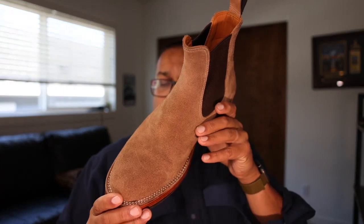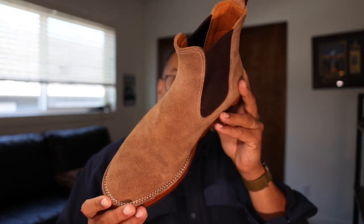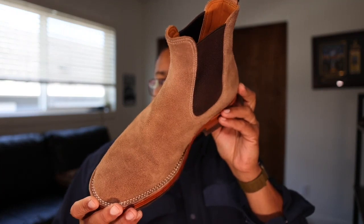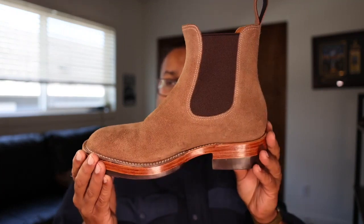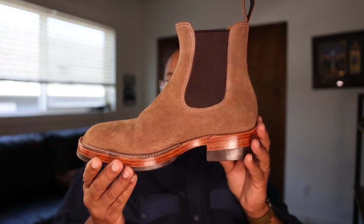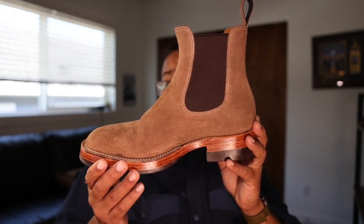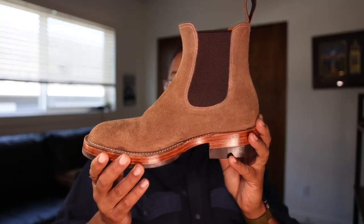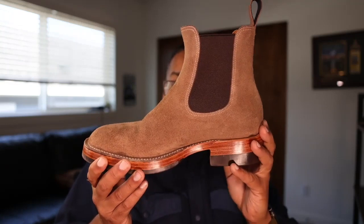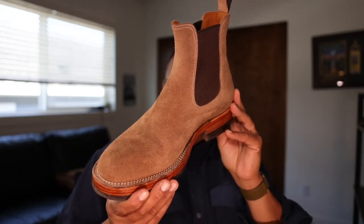This is their Seventh boot. The Seventh is designated for their whole-cut Chelsea boot, and that boot is in their lineup, which is fairly broad. They have a number of different designs, including lace-to-toe boots called the Burner, which I've had in the past. They make an engineer boot and a very popular service boot known as the Kanon — K-A-N-O-N. But the Seventh boot is probably their most well-executed style.